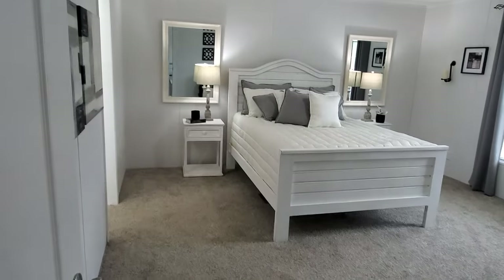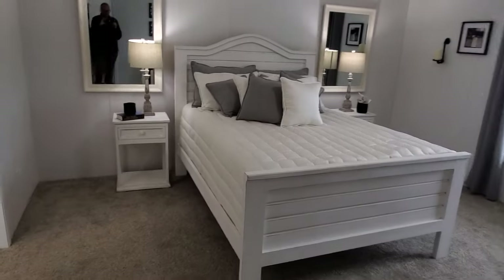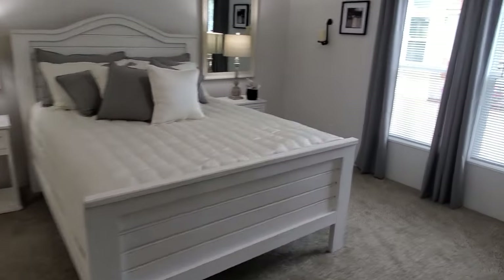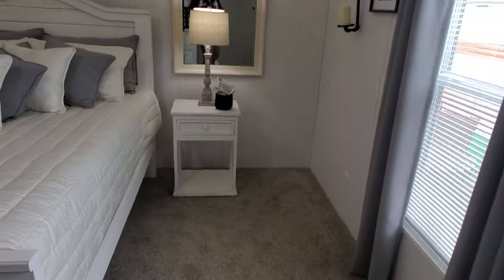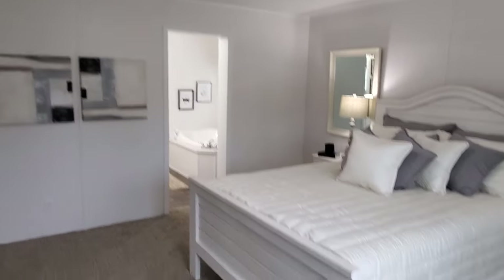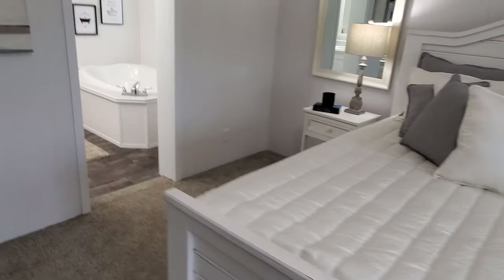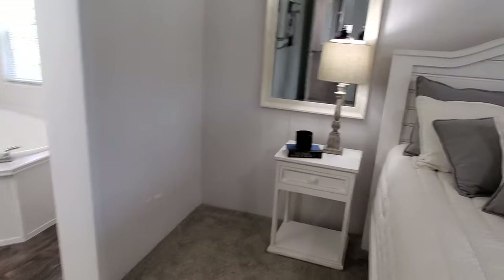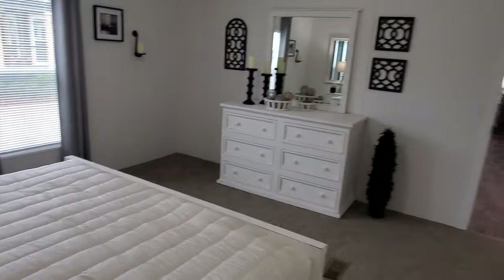Coming into the master bedroom — it is fairly large. They chose to put a queen size bed in here, but I think you could have easily gone to a king. It is throwing me off a little bit because of the floor vents; that's not something I normally choose or my customers normally choose. But remember, we always put them in the ceiling. I do like the size of the bedroom — it is fairly large.